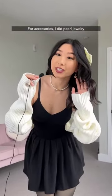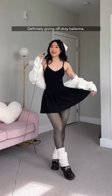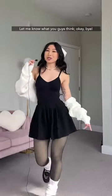For accessories, I did pearl jewelry and this adorable bow. And this is the final look — I feel so freaking adorable in this. Definitely giving off-duty ballerina. Let me know what you guys think.